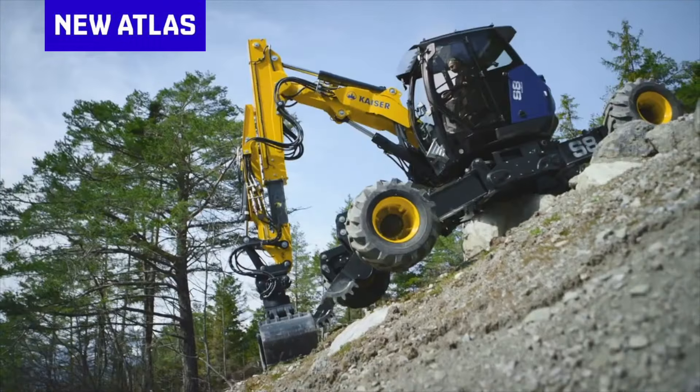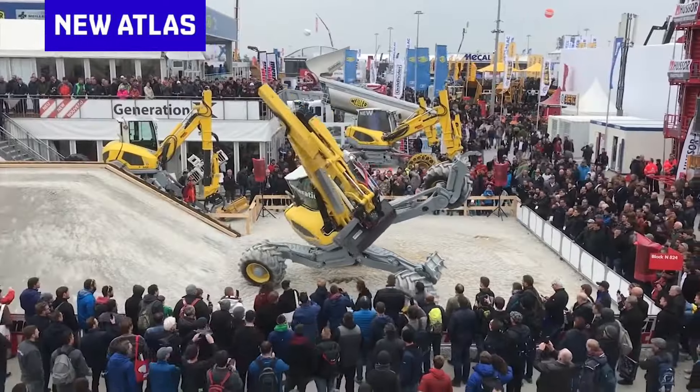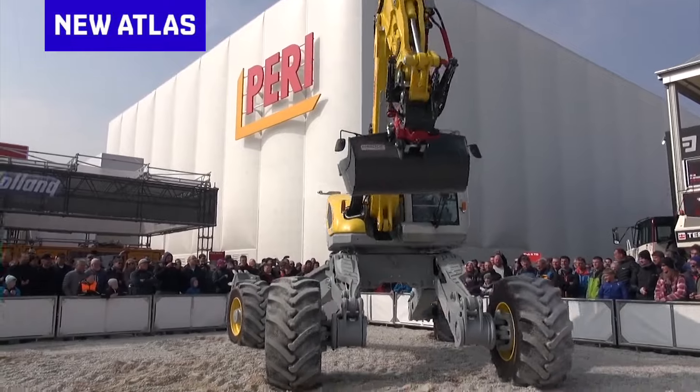This is a walking excavator, also known as a spider excavator. These things have been around since the 1960s, but they're so rare and specialized that most of us never get to see one in the flesh.